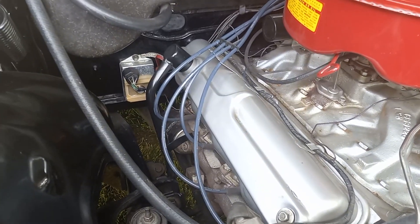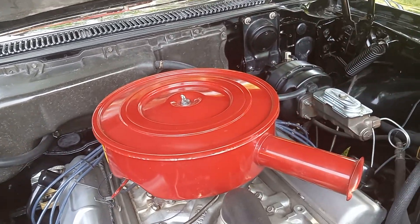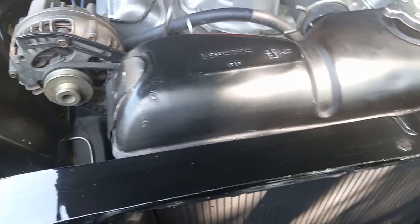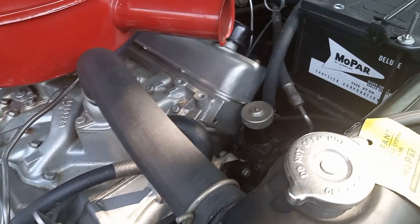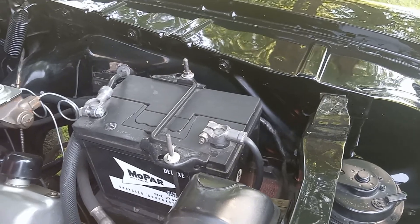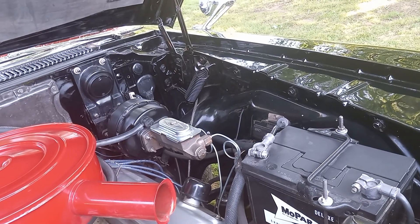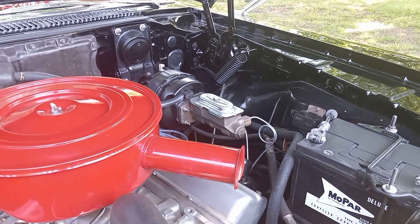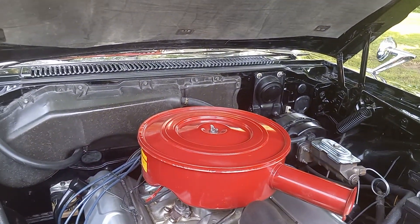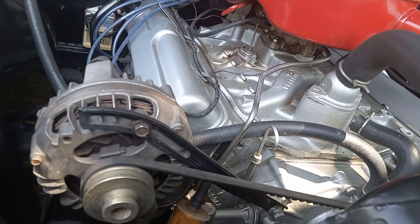There's my electronic ignition right there — that'll save me from dealing with points. All these stickers right here. I'm putting down the battery. That's still pretty clean in there.